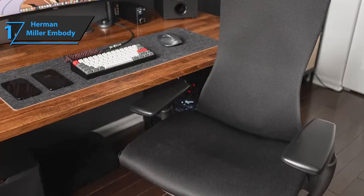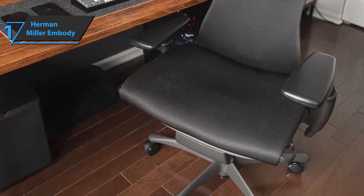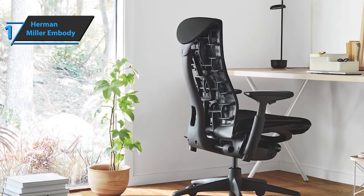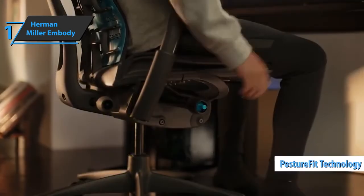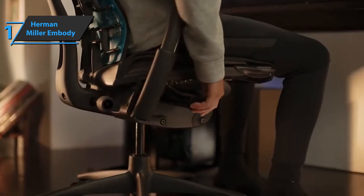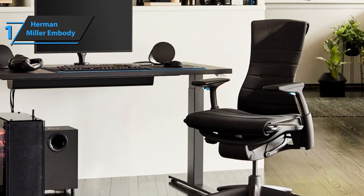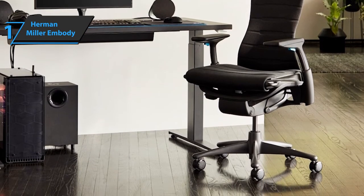Many senior executives in large companies use Herman Miller chairs because they're one of the giants in the so-called healthy furniture industry. The basic model comes in black, but you can choose between different colors. This ergonomic chair helps your sitting position, improves blood circulation, and offers many other health benefits. With adjustable pressure points and top-quality materials, this product is perfect for all types of work environments. The PostureFit technology will help you maintain a good sitting position, while the backrest is automatically reflected and adjusted to the user's back. With this chair, you'll be able to work for hours and hours without a hitch.